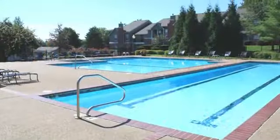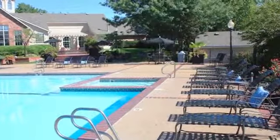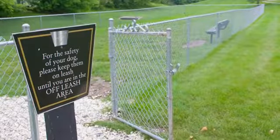Swim some laps or float the afternoon away in our shimmering pool, or rest and rejuvenate on the relaxing sun deck. Your muscles will thank you after a soak in our bubbling hot tub. And your furry friend will delight in some playtime in the exciting Bark Park.